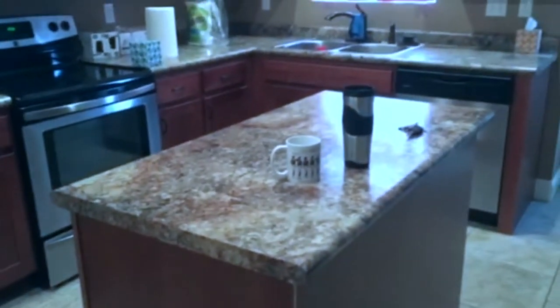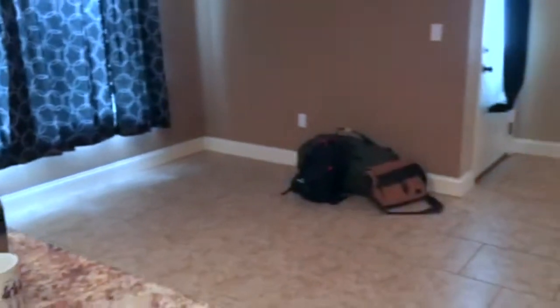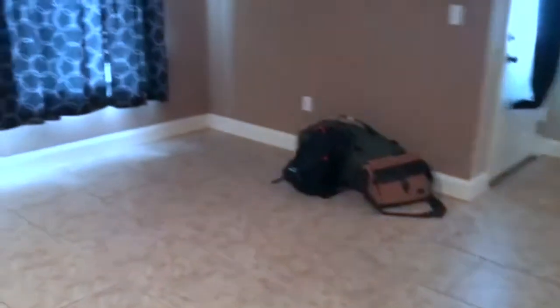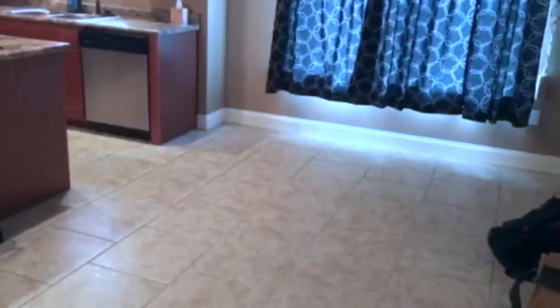We've got all the appliances — stainless steel — and we have this little island right here which I really like. It'll be good to prepare food on. Then you have the dining room area, which is actually pretty big. I thought it was a lot smaller, but we can definitely fit like a six-seat dining table in there. And right here you have the little entryway for the front door.